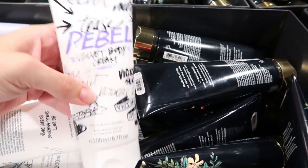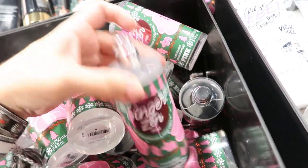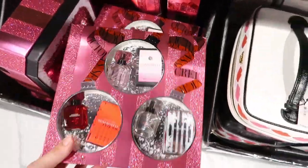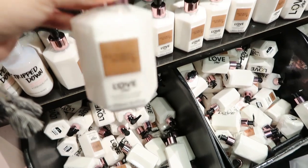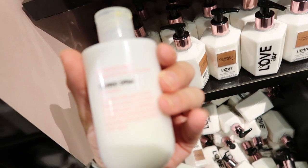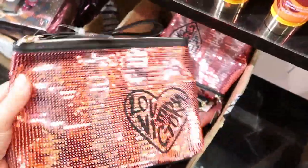For $4.99 there's this Tease Rebel Velvet body cream. Oh, this is fun for Christmas — Ginger and Yoga Vibes, Ginger Zen. That looks fun. For $19.99 there's this cute little makeup case with a bag inside. They also have this really cute gift set for $19.99 with lots of different fragrances you can try out — really good gift. This Love Star is $6.99. Strip Down Milky Gel body wash. For $2.99 there's these really nice size makeup bags you can even use as a clutch.